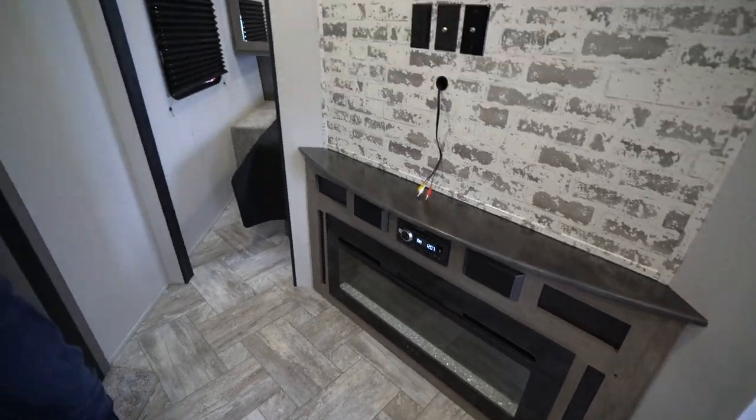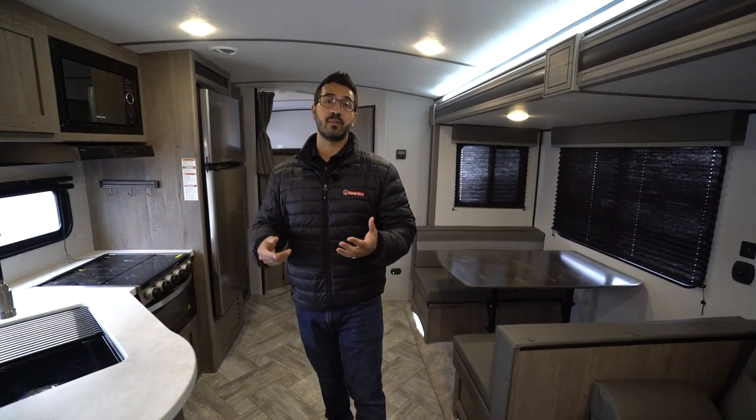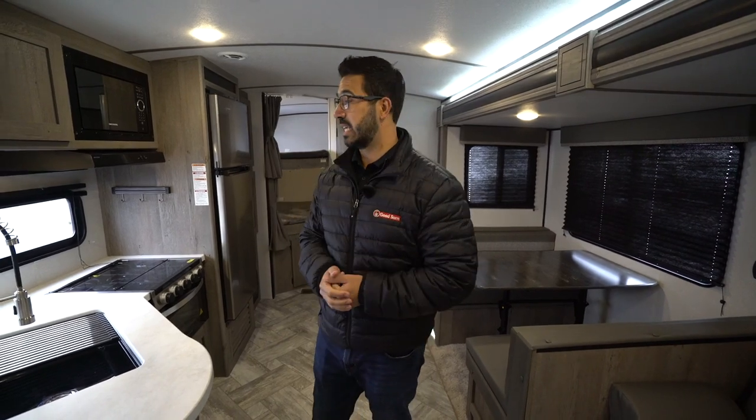The fireplace not only looks great — and I think it absolutely does, I think it adds a lot to an RV — but more importantly it is a space heater. It does help provide heat. And if you're at a campsite and you don't have to pay for electric, that is free heat.